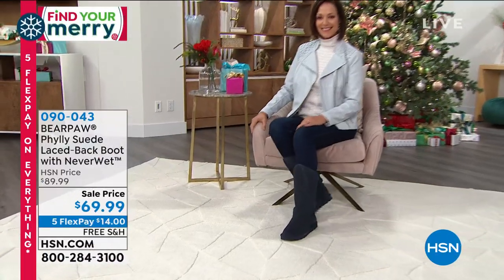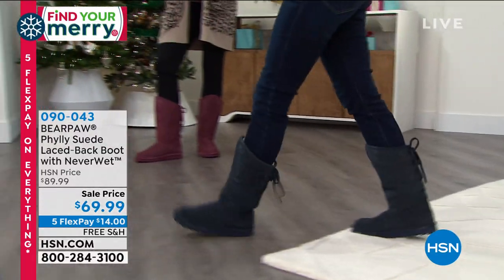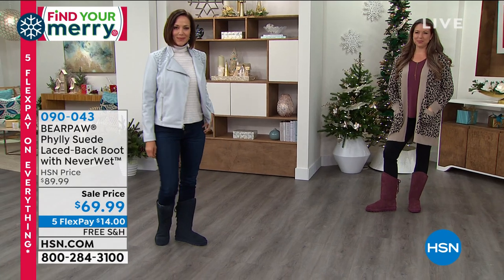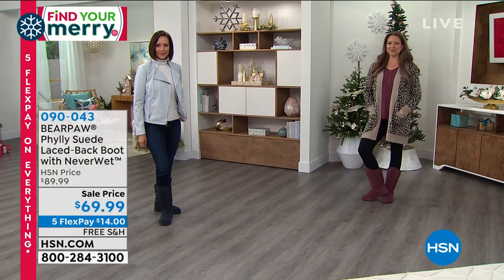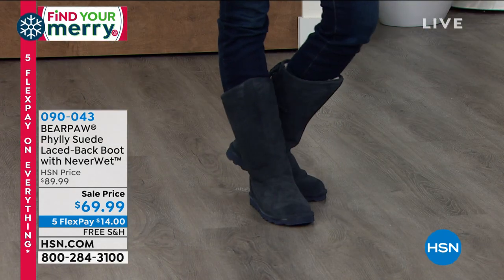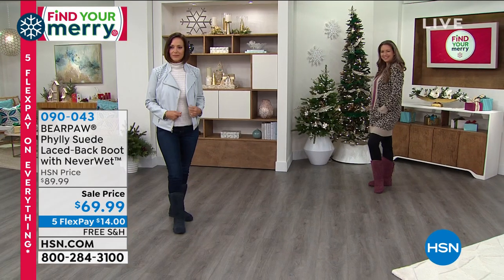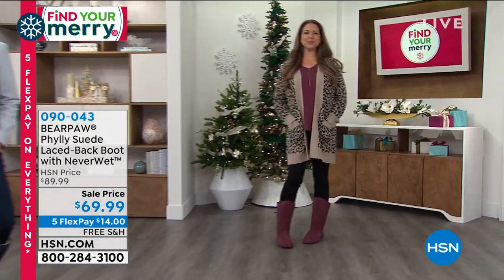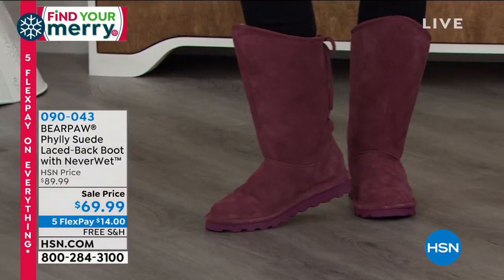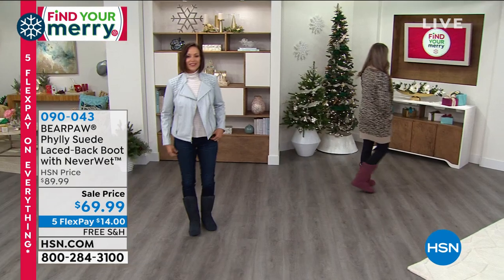Let's introduce you to the boots I am wearing — you can see them on Donna. These are from Bear Paw. When Bear Paw started in the early 2000s, it was all about comfort but also fashionable items — things you could look great in and go about your everyday life without babying them. This is a Philly suede lace-back boot with NeverWet. NeverWet is really key with Bear Paw — if you spill ice, water, wine, mud, or coffee on your boots, it just repels off. On sale this afternoon for under $70, and we'll ship it to you for free.